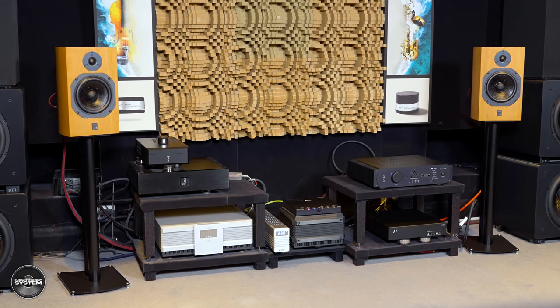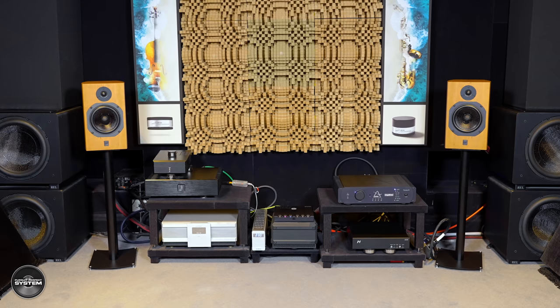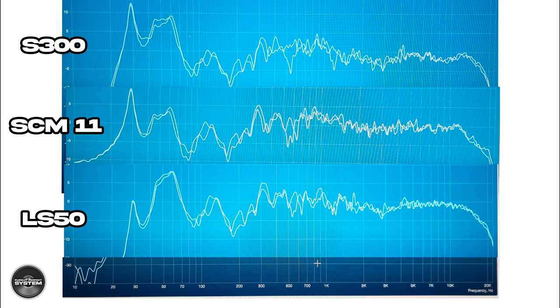Setup was easy. I followed the same approach I took with ATC's SCM50 speakers: I started with the speakers facing towards me, quite toed-in, as if they would pass just slightly behind my head, then adjusted toe-in and time alignment to get the sound to snap into focus. That was quite an easy process. I then took some measurements as part of a Dirac Live calibration, which I found really very interesting, especially when compared to the other two speakers in the group test, because these are three very good speakers.